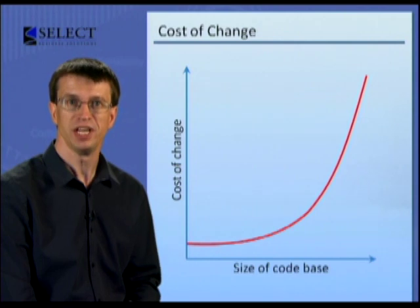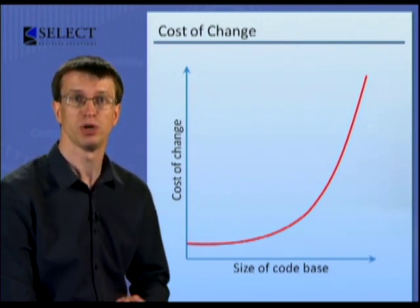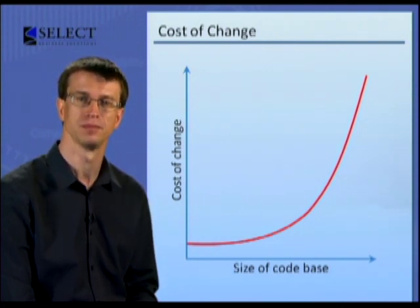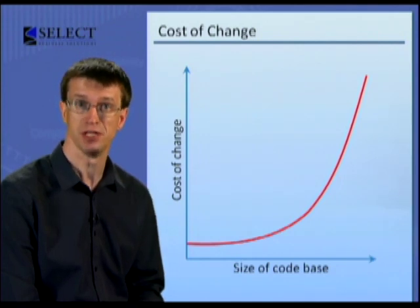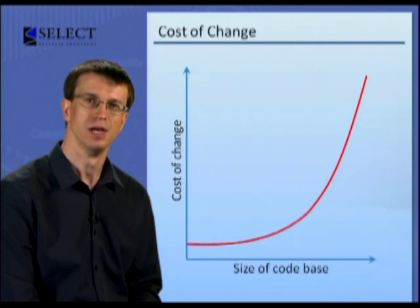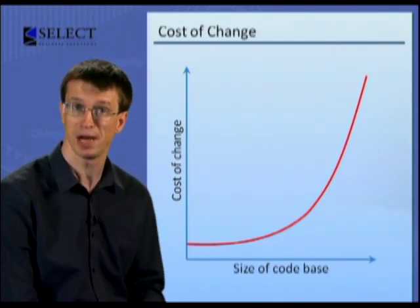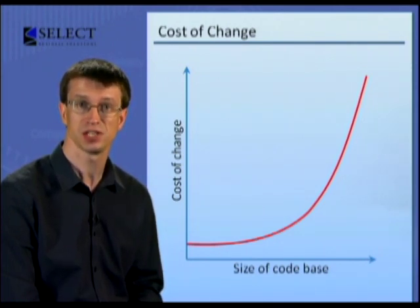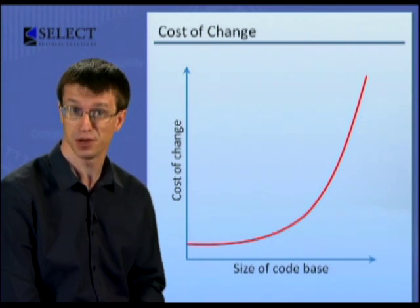Instead, we needed a software engineering discipline which embraced change and which lowered the cost of change to software over time. These smart guys were Kent Beck, Ron Jeffries and the other founders of Extreme Programming. Out of this desire to lower the cost of change, to make software more malleable and easier to change over time, came test-driven design, sometimes also called test-first design.